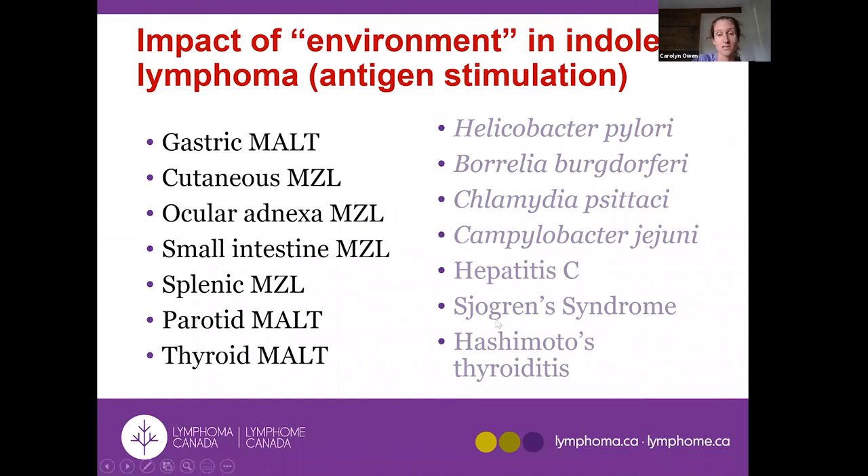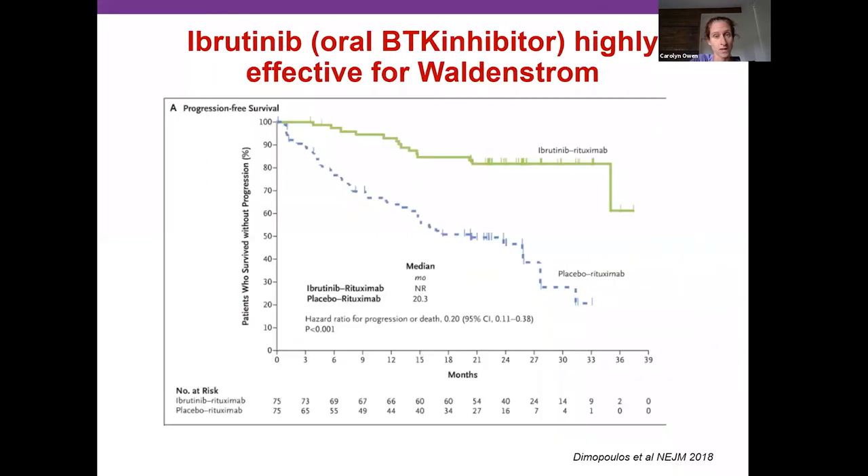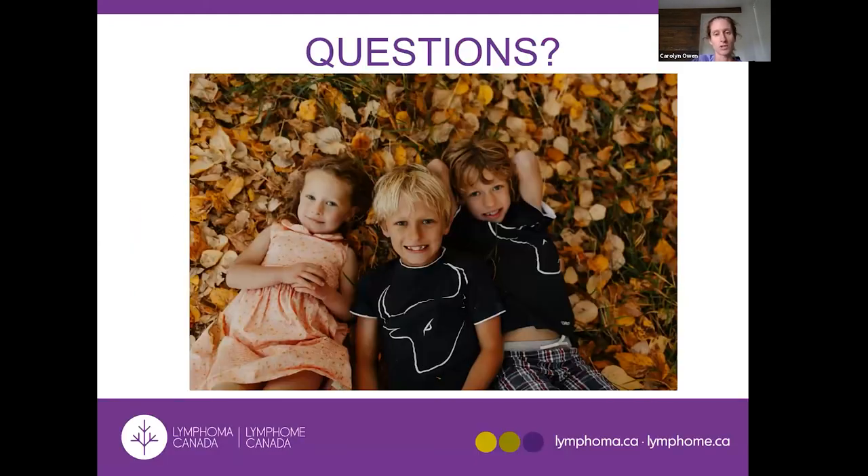Briefly regarding other indolent lymphoma subtypes: for marginal zone lymphoma, some infections can be associated so infection testing may be relevant. The BR data that was discussed applies to all indolent non-Hodgkin lymphoma subtypes as our standard. Ibrutinib, an oral drug used for CLL, works very well specifically for Waldenström's macroglobulinemia — the combination of ibrutinib plus rituximab shows impressive results. Hairy cell leukemia, though uncommon, is treated with cladribine and is associated with very long remissions with minimal need for retreatment.